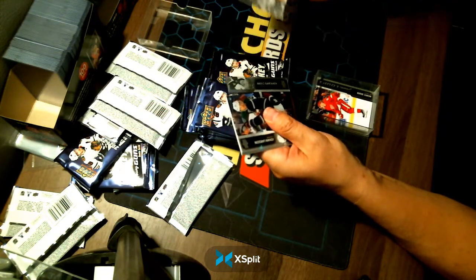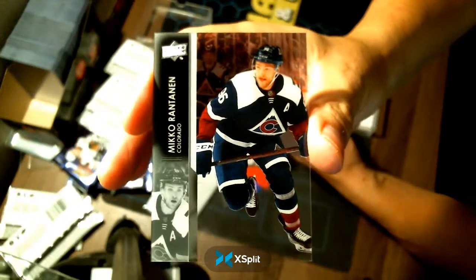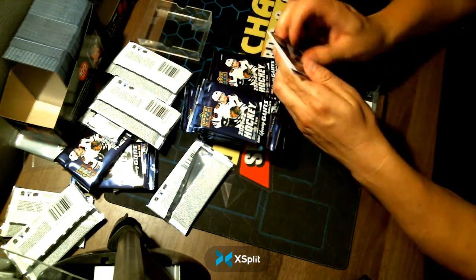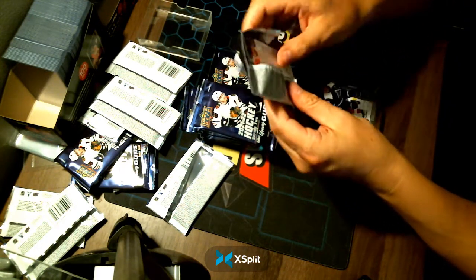And we get a clear-cut base card going to your Colorado Avalanche — Mikko Rantanen. What a box. Those are two pretty much case hits in one box, and a clear-cut.